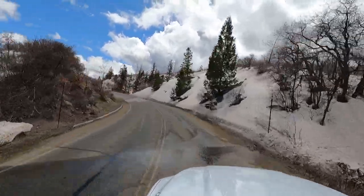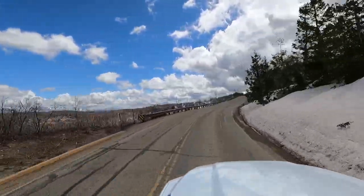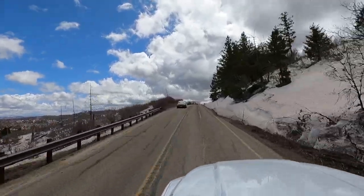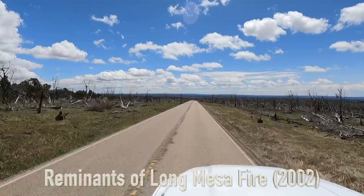The reason that much of the park remains inaccessible is due to the large amounts of snow that has fallen in this area. As we reach the upper regions of the park, more and more snow is seen along the roadside. We are at 7,000 feet, and this is, of course, Colorado, which is known for its plentiful amounts of snow.